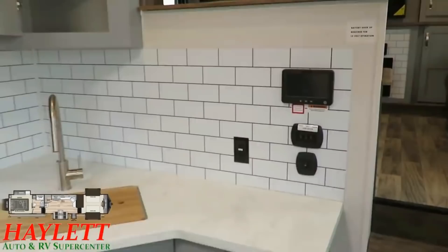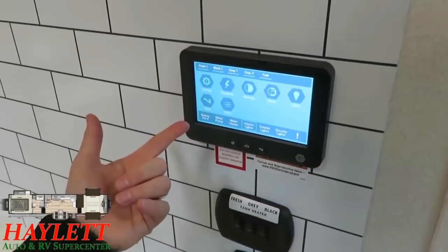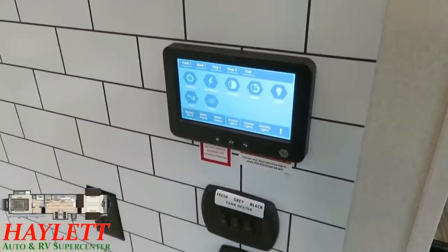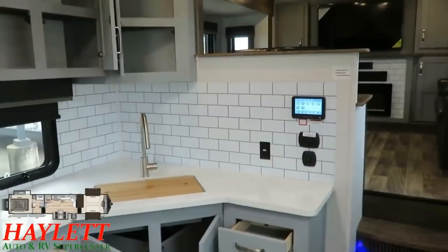There's a full height backsplash wherever there's kitchen countertop, plus easy-reach appliance outlets right above that solid surface countertop. Over here is your master control center — the in-command system right above your tank heater controls. You can passcode this thing and hook it to your phone. Anything you can do on this pad, you can do on your phone — operate the generator, the awnings, the slides, the lights, raise and lower the front hitch, control your heating and cooling, water pump, water heater — any major system, operated remotely from your phone.